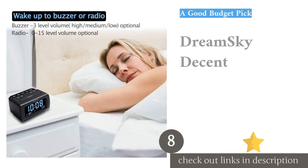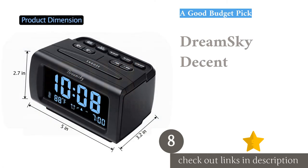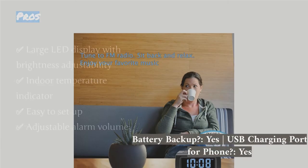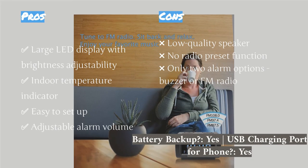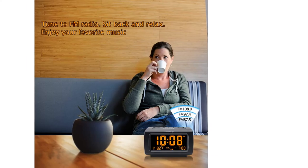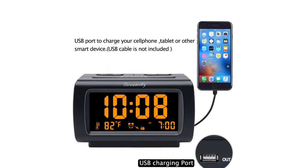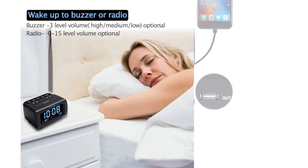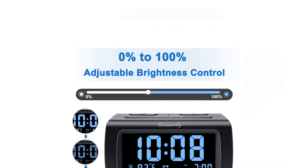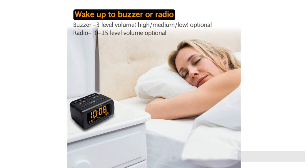The next product is the Dream Sky Decent. The Dream Sky Decent alarm clock radio is another simple budget pick for those who prefer a no-frills, easy-to-use device. The large one-inch LED digit display is easy to read from across the room and is fully dimmable for restful sleep. The Dream Sky is intuitive and easy to set up, with large clear buttons for changing the time, setting the alarm, and turning on the radio. It also comes with a bonus indoor temperature display that can be viewed in Fahrenheit or Celsius. Like the budget Philips model, there are only two alarm options: either an abrasive buzzer or the FM radio.